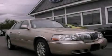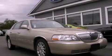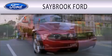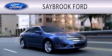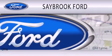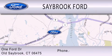Stop by today and test drive this automobile for yourself. Saybrook Ford is dedicated to doing everything possible to ensure that the experience you have selecting your vehicle is as pleasant as possible. We are located at 1 Ford Drive in Old Saybrook.